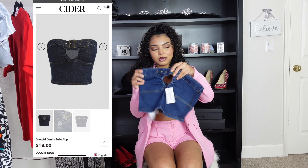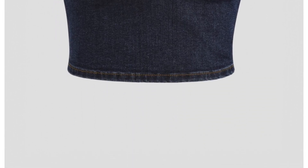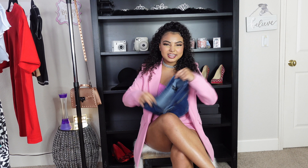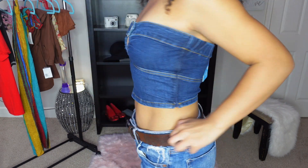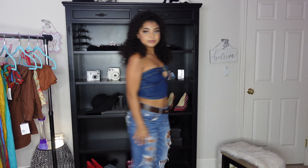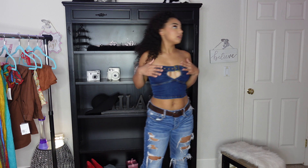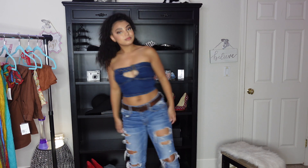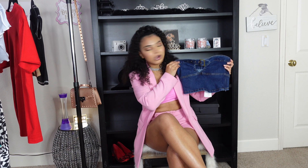The next thing I got was this denim cropped tube top. It's got a buckle at the top and a heart-shaped cutout in the middle, which I thought was very cute. The top is a bit stretchy, which is nice. My favorite detail is that little cutout — especially with the western aesthetic trending right now with cowgirl boots. It also gives y2k vibes, so it works for a lot of styles.